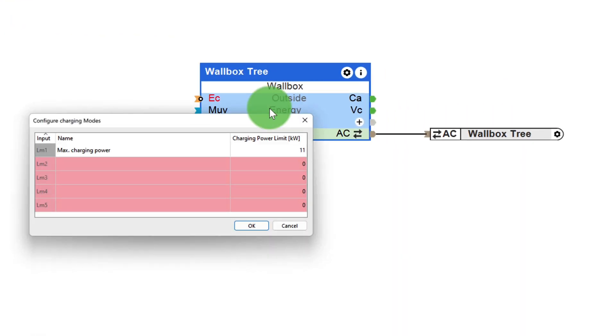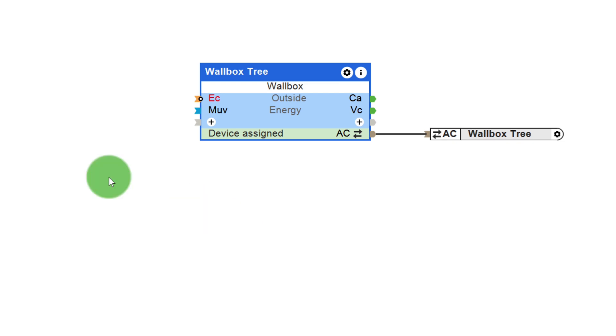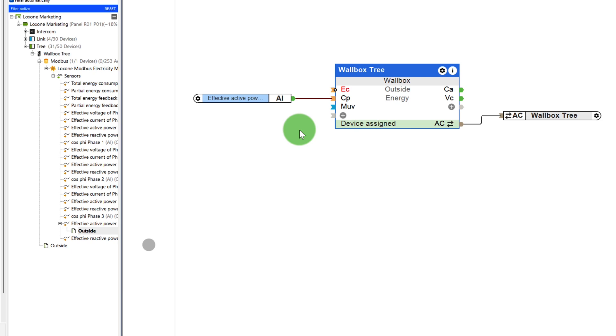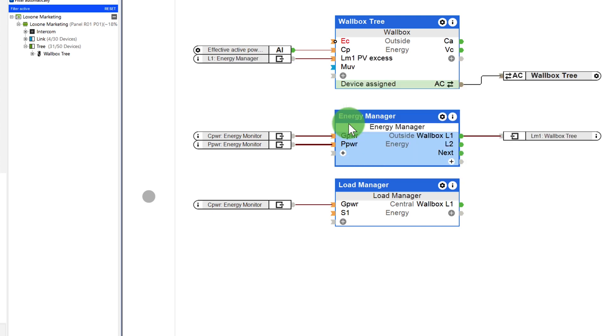By double-clicking on the block, you can now configure up to five freely definable charging modes. In our case, mode 1 is the PV surplus mode — here the charging power is set by logic. Mode 2 is the turbo: the full 11 kW including mains purchase are used. And mode 3 is comfort: the vehicle is charged with 5 kW including mains purchase. Now I add the three-phase Modbus meter via the integrated Modbus interface and connect the measured power to input CP, which is the current charging power of the module. In mode 1, I want the vehicle to only use the PV surplus that is available. This is calculated by the energy manager, so I connect the output to the LM1 of the wallbox. You can find all information about the energy manager in our webinar on the new config in App 13.1.